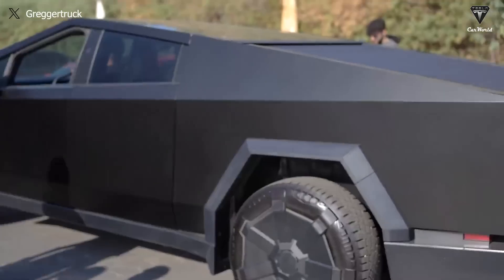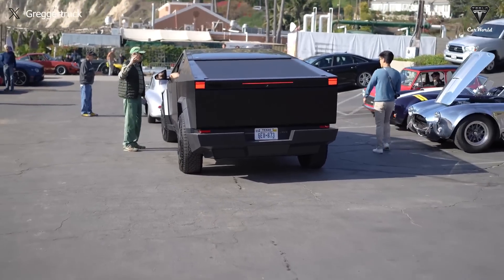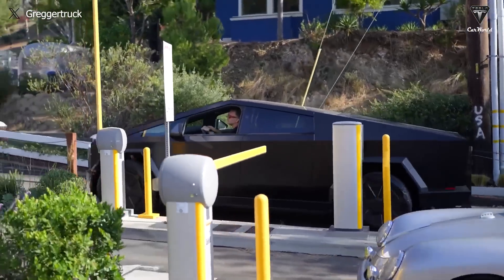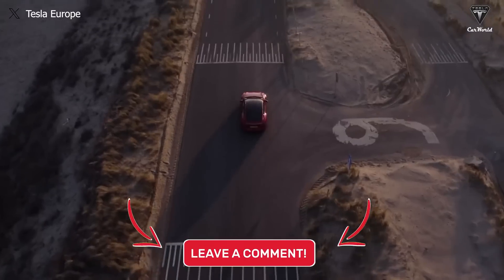So, what do you think? Do you feel disappointed knowing that the Cybertruck can only drive 90 miles when towing 11,000 pounds in winter? Does this figure potentially eliminate the all-electric truck from your purchase decision? Share your opinions in the comments.